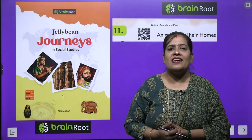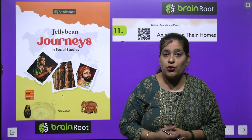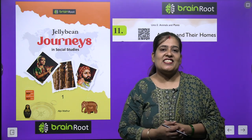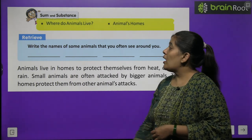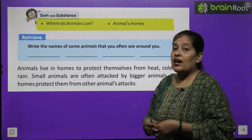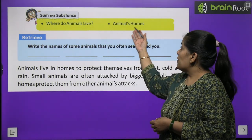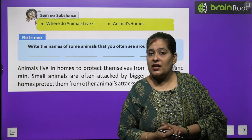Jaise humein rehne ke liye ghar ki avashyakta hoti hai, usi tarah janwaron ko rehne ke liye bhi ghar chahiye. Toh chaliye padhte hain unke baare mein. Is chapter mein hum padhenge: Where Do Animals Live? Janwar kahan rehte hain? Aur Animals Home ke baare mein padhenge.